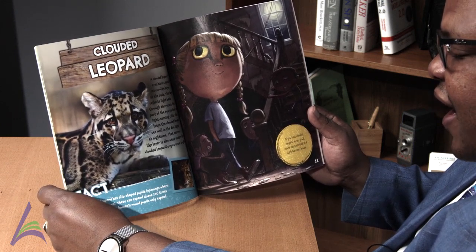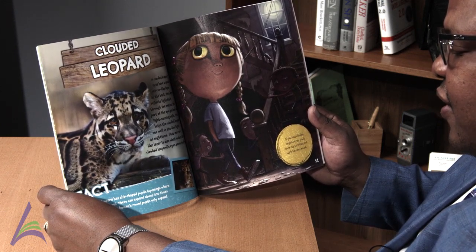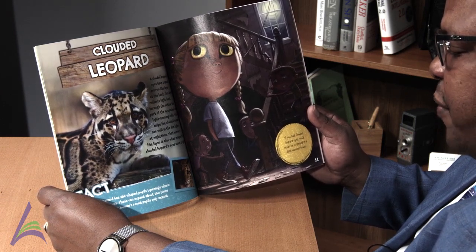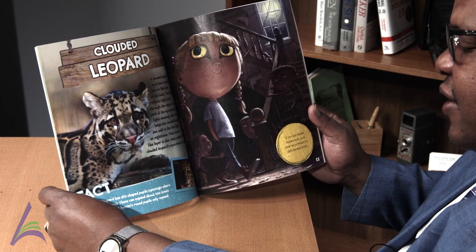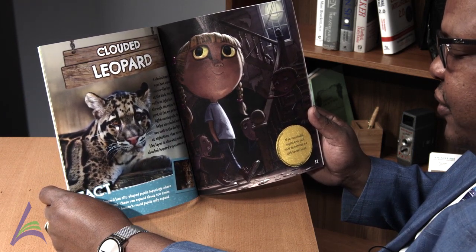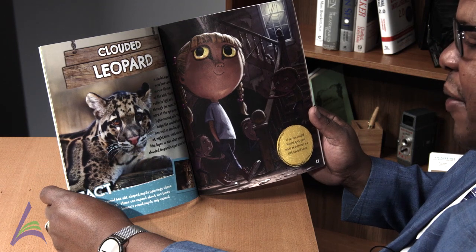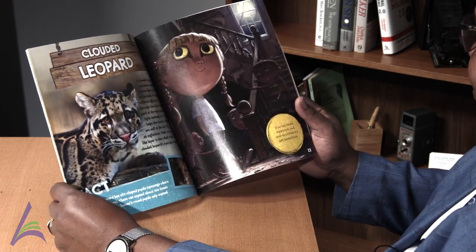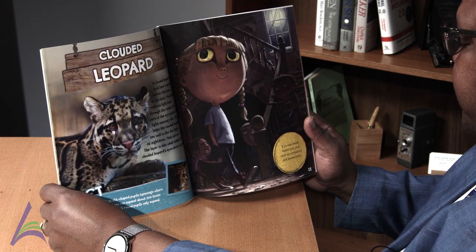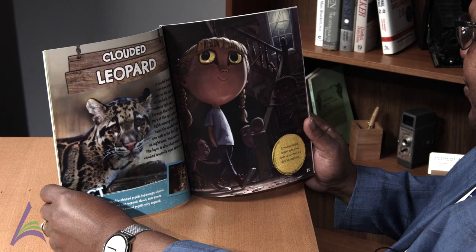Fact: The clouded leopard has slit-shaped pupils, openings where light enters the eye. These can expand about 100 times to let more light in. A human's round pupils only expand about 10 times. If you had clouded leopard eyes, you'd never be surprised in a dark haunted house.